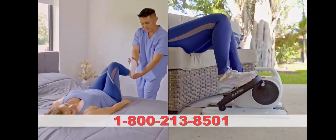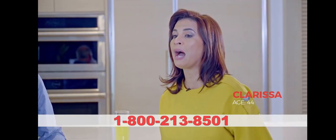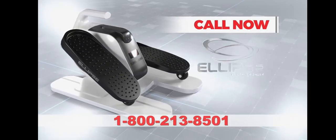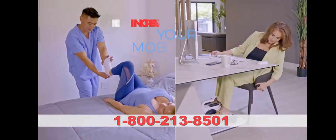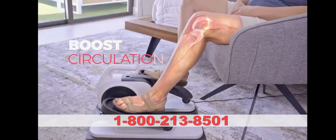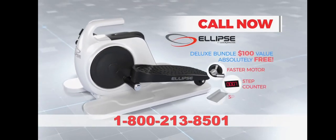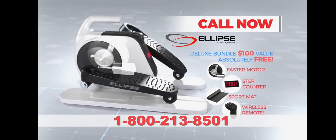Perfect for home therapy. Whisper quiet to use while you work — my circulation is moving, I'm burning calories, and it makes me feel energetic. Call now and order Ellipse, the seated exerciser that strengthens legs, increases mobility, and boosts circulation. Call and get upgraded to the Deluxe Bundle: the faster motor for five miles of steps per hour, the step counter, the sport mat, and wireless remote. Call now.